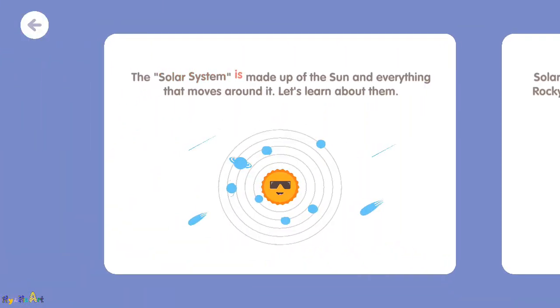The solar system is made up of the sun and everything that moves around it. Let's learn about them.